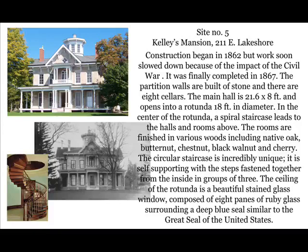Site number five: Addison Kelly's house. We islanders refer to this as Kelly's mansion. Construction began in 1862, but work soon slowed because of the impact of the Civil War on costs, supplies, and manpower. It was finally completed in 1867. The partition walls are built of stone, and there are eight cellars. The main hall is 21 by 8 feet and opens into a rotunda 18 feet in diameter. In the center is a spiral staircase — self-supporting, with the steps fastened together from the inside in groups of three — that leads to the halls and rooms above. The ceiling of the rotunda is a beautiful stained glass window composed of eight panes of ruby glass surrounding a deep blue panel similar to the Great Seal of the United States. And yes, it is privately owned.